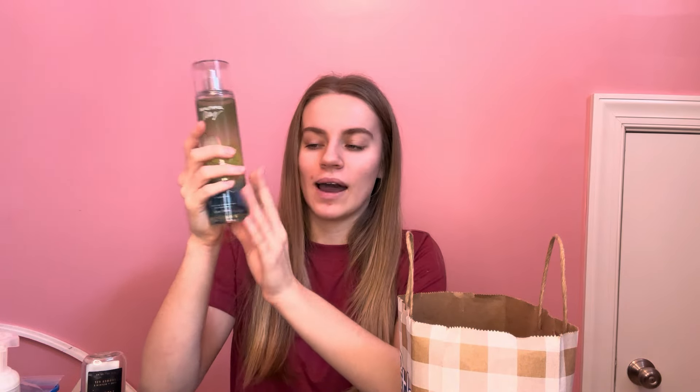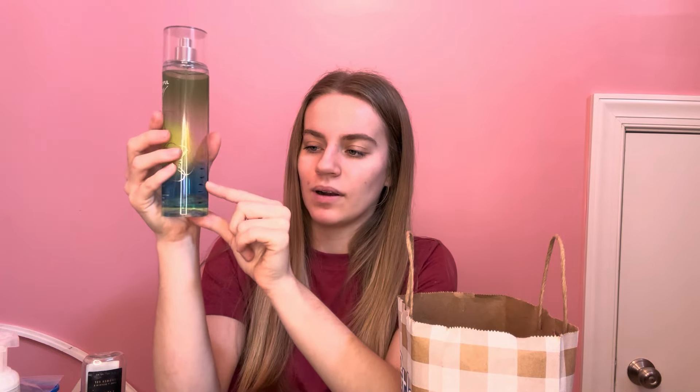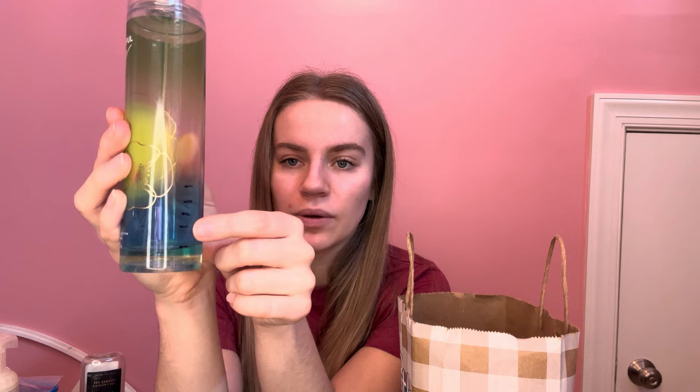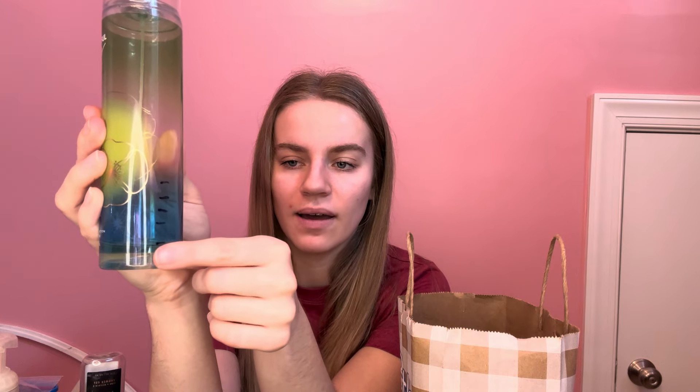Now we can get into the body care, starting with the fine fragrance mists. First up is my Beautiful Day full-size fine fragrance mist. I started right up here and now we are all the way down to here — I only have about a finger width more. I have been loving this scent. It's great for this in-between season — not super cold but not quite springtime. I really want to finish this by the end of February, which I think I'll be able to do.